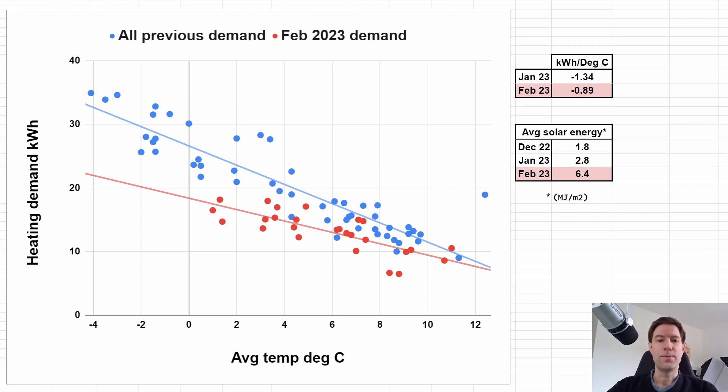This is the chart of heating demand in kilowatt hours versus the average temperature for each day during February — shown as red dots — compared to all of the previous data from December and January in the blue dots. You can see that generally speaking the February dots lie below the December and January dots by quite a significant margin. The slope of the best fit line through the February data is minus 1.89 kilowatt hours per degree, meaning for every degree colder it gets we use 0.89 kilowatt hours extra for heating. Comparing that against the January value of minus 1.34 kilowatt hours per day, you can see that the blue line is quite a lot steeper.